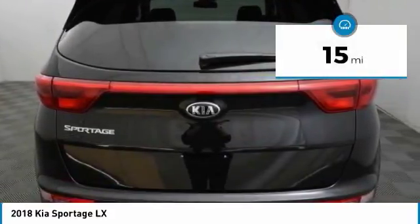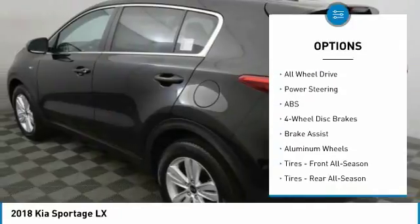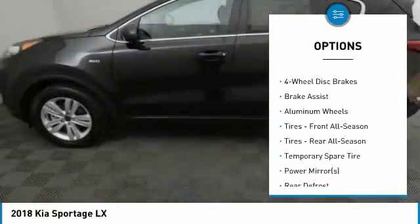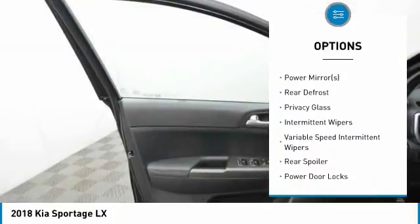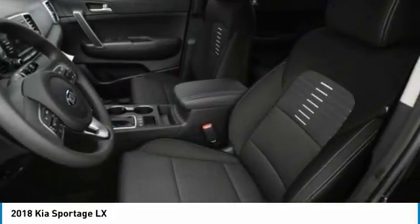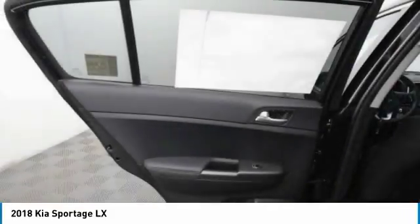Here are some of this vehicle's great options: stability control, traction control, anti-lock braking system, steering wheel audio controls, keyless entry, all-wheel drive, backup camera, Bluetooth, driver airbag, and power steering.